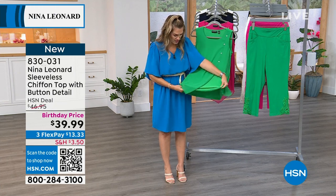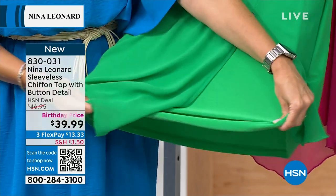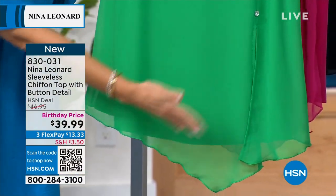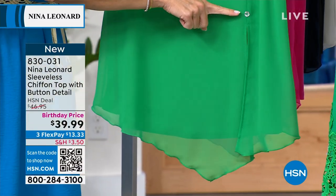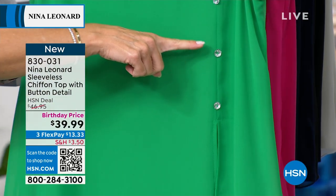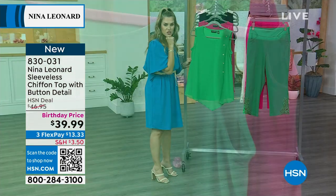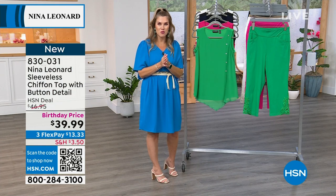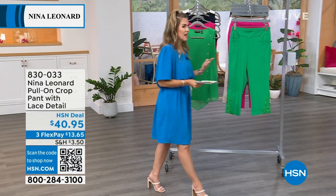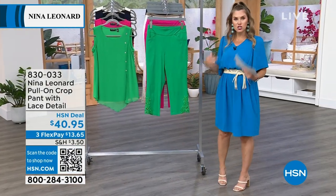I wanted to show you the bodice — what's underneath the chiffon layer is the Miracle Matte jersey, which is super stretchy, soft, and cool. Then you have that chiffon layer over top with a nice generous slit, the asymmetrical hemline, and those absolutely perfect crystal accent buttons going vertically from the left shoulder down to about the waistline. On a birthday price and on flexible payments. If you're building your look — picking up the top and wanting that head-to-toe suited, tonal, slimming look — we do have the pants for you as well. If you buy the top and the pants, you've gone over $75, and we'll give you an instant $15 savings if you use that VIP savings code with your HSN credit card.